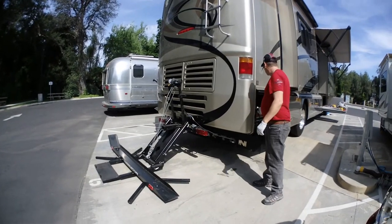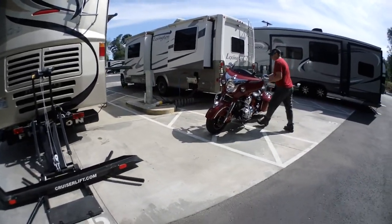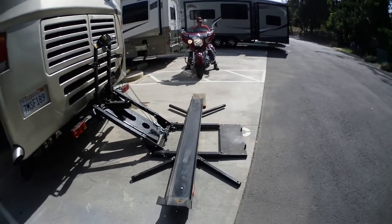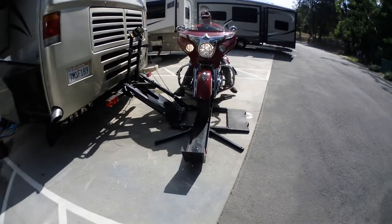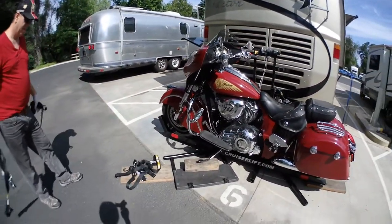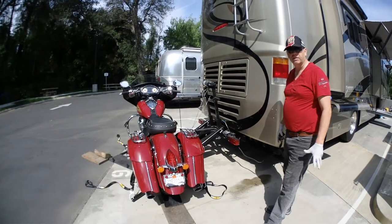We are heading back to San Jose today, so now we are going to load the motorcycle onto the lift. The back is on the lift, so we need to strap it down to ensure it won't move around when we are moving. It's all tied down — we have four straps. They may not be totally tight but they're pretty good so far. I'm going to lift it up now so I can work on it a little better.